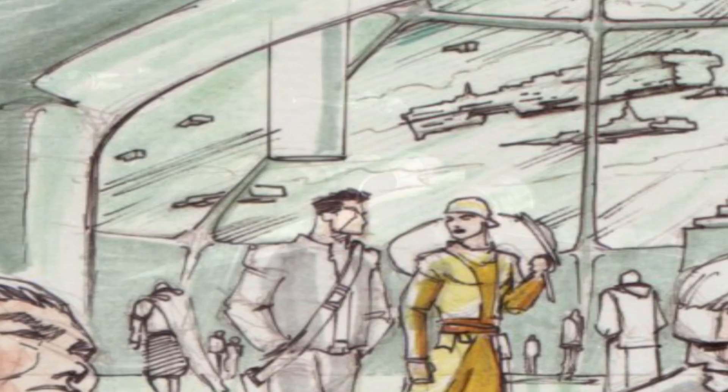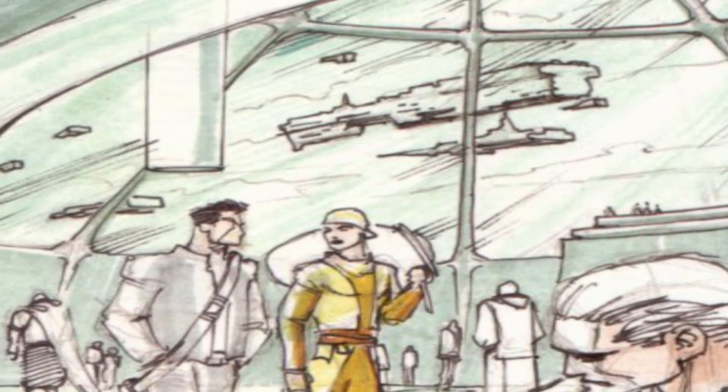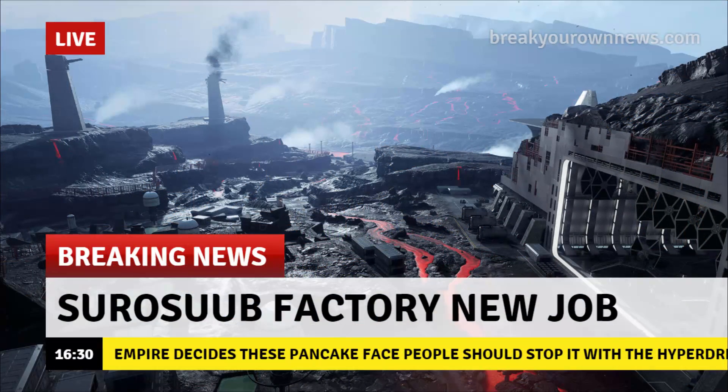This 350 kilometers per hour increase was achieved by installing military-grade Kongar KG Defender Ion engines. He also added a Surosub Y2-TG hyperdrive, bringing it from a Class 2 up to an incredible Class 0.75.